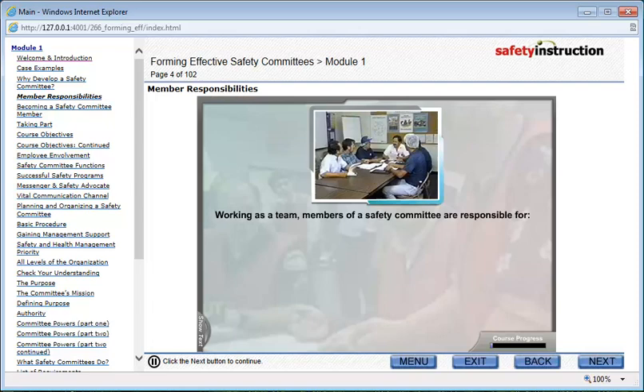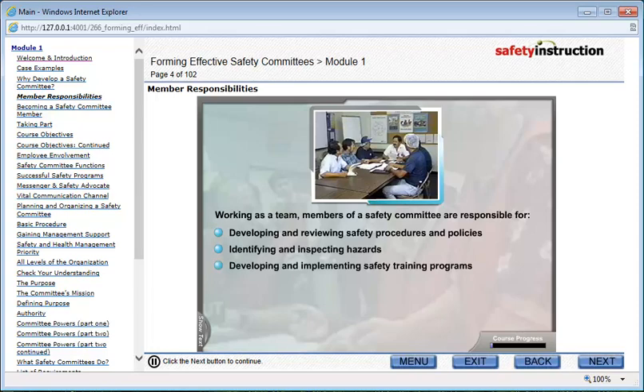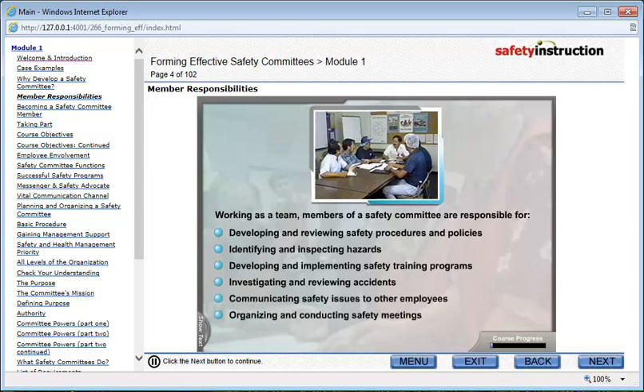Working as a team, members of a safety committee are usually responsible for developing and reviewing safety procedures and policies, identifying and inspecting hazards, developing and implementing safety training programs, investigating and reviewing accidents, communicating safety issues to other employees, and organizing and conducting safety meetings.